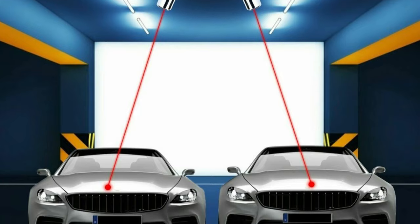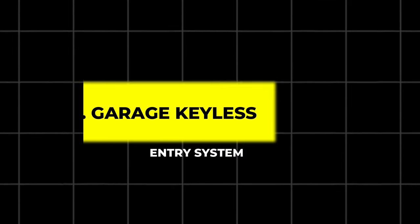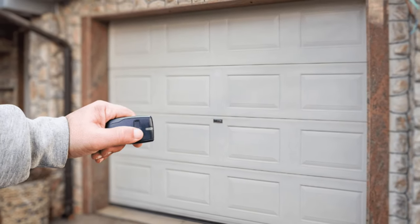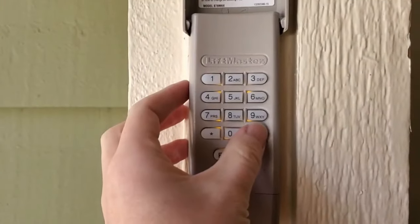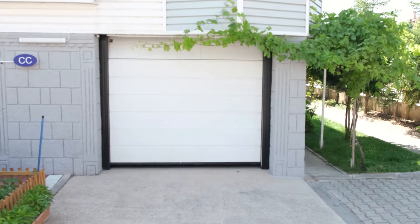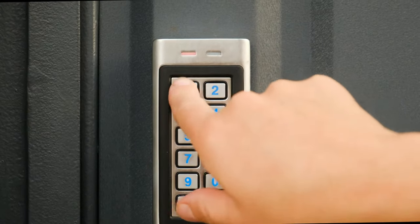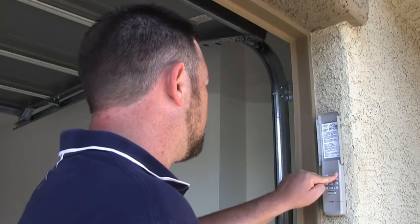Adjustable beams mean it works with multiple vehicles. 7. Garage Keyless Entry System. Tired of fumbling for your garage remote? This keyless entry system provides an easy and secure way to enter your garage with just a code. You can even assign temporary codes for guests or deliveries without compromising the security of your home.